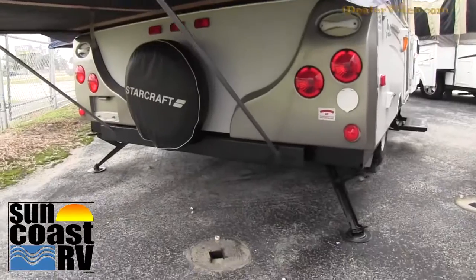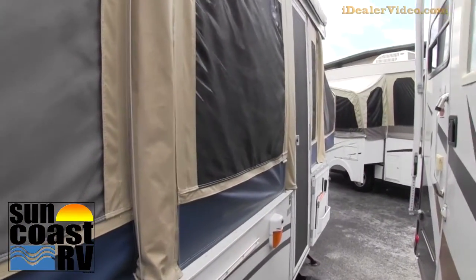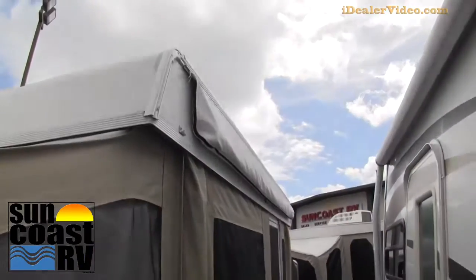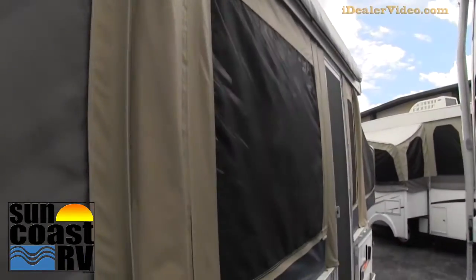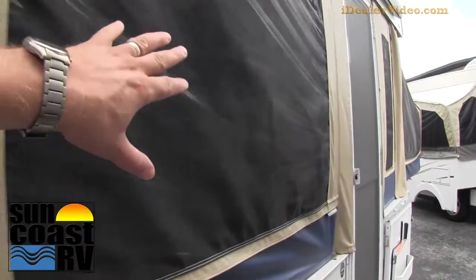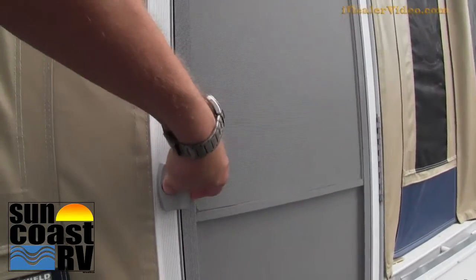This is certainly one you will not want to miss at the price that we have it. We did have it priced at $8,900 and we marked it down — it will go fast. Outside awning — again the canvas is really in excellent condition. Whoever had this unit used it hardly at all. I'm really amazed at the exterior condition.